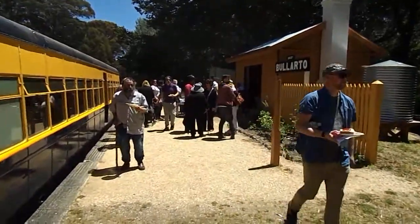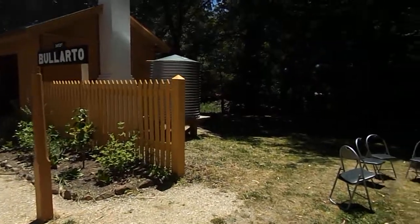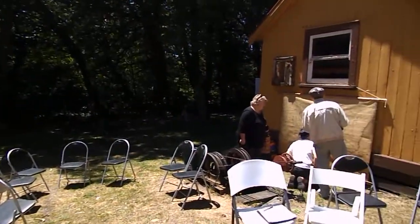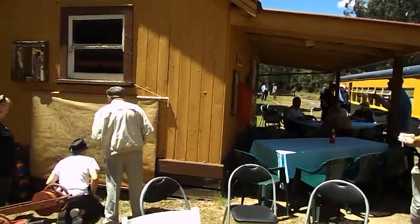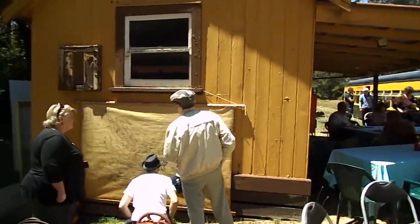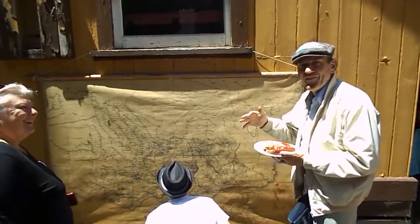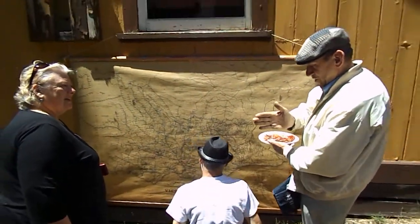Here we go with Balato — they put on a barbecue lunch for us. Just a gorgeous, gorgeous little station. This is the old railway tracks of Victoria.